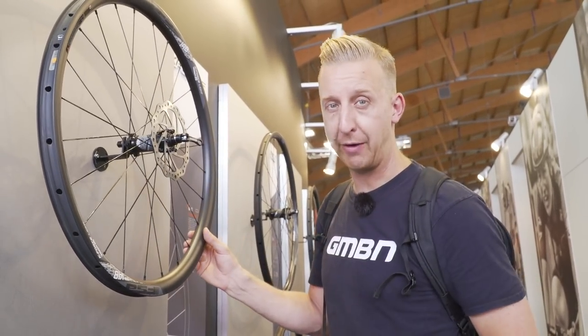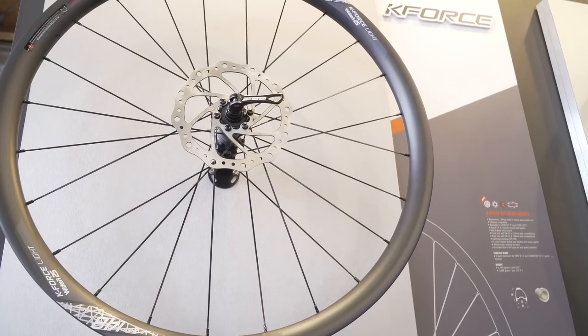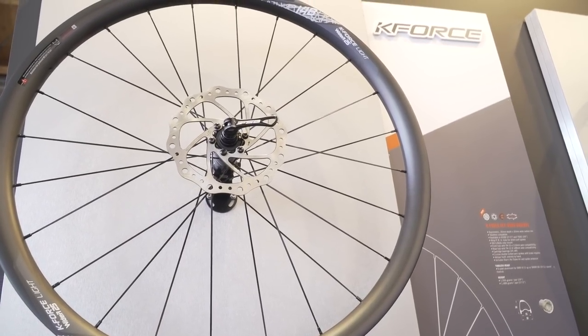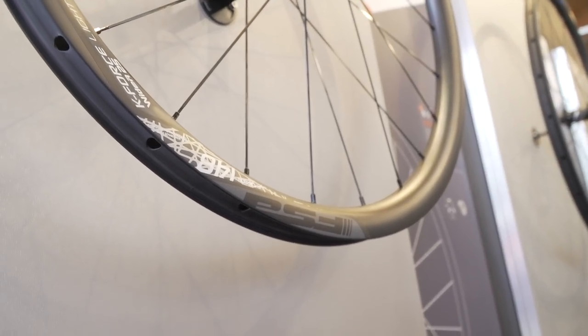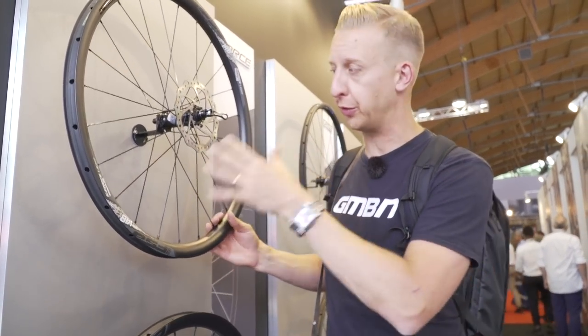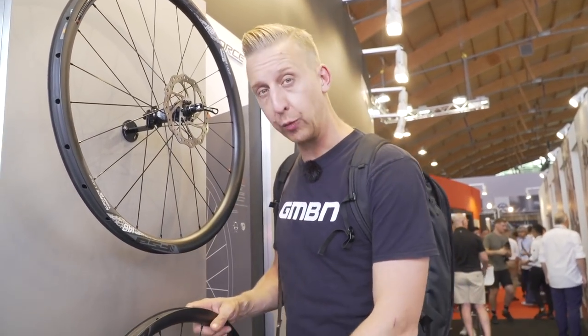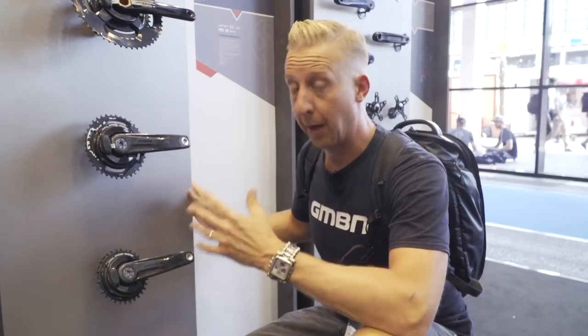The hubs have got cartridge bearings and are very competitively weighted. In 29-inch, the wheels weigh 1,566 grams, and in 27.5-inch, they're 1,488 grams. Up front you've got two sets of cartridge bearings, with boost and all the usual configurations available. Out back they've got four, to really support the load being put through wheels like this.